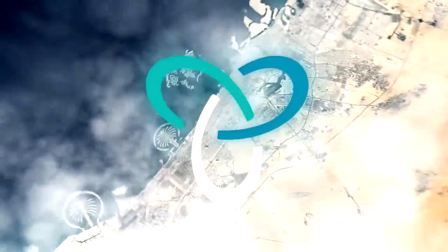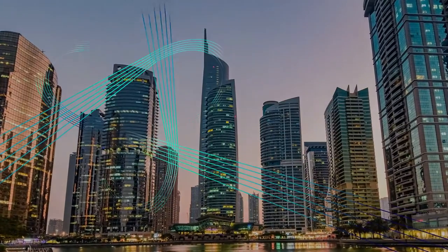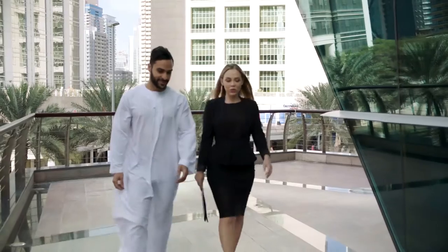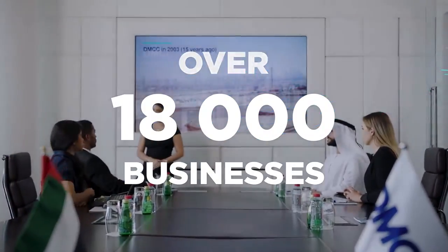The unprecedented success of DMCC is based on three pillars. The free zone is the first pillar. Thanks to the ease of registration, licensing, visa processing and the onboarding team's support, more than 18,000 businesses thrive in our ecosystem.